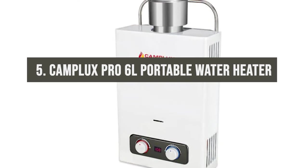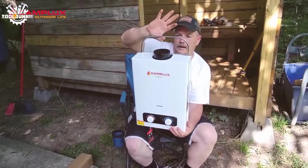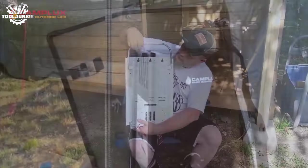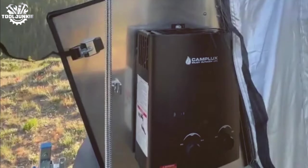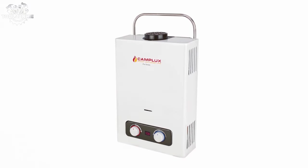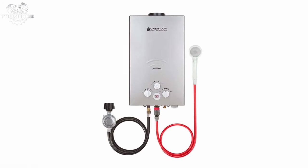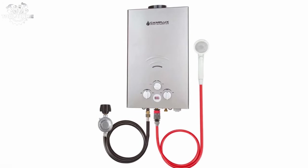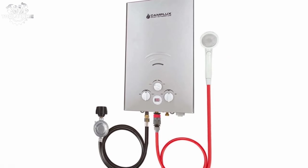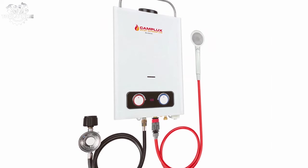Number 5: the Camplux Pro 6 Liters Portable Tankless Water Heater. At number five, let's dive into the Camplux Pro 6 Liters — your portable solution for hot water in the heart of nature. Weighing in at just 14 pounds, this little marvel promises to deliver up to 6 liters of hot water per minute. With no need for electricity, powered by propane and D-cell batteries, the Camplux Pro 6 Liters is as off-grid as you can get.